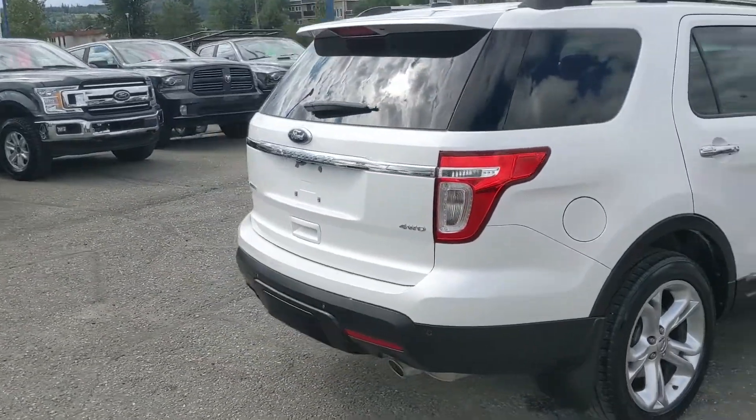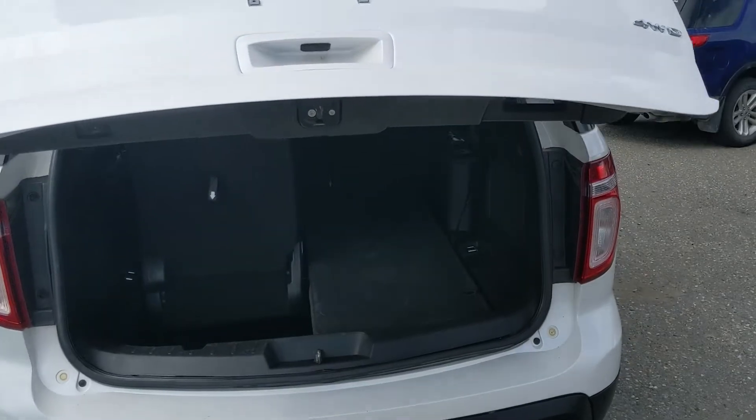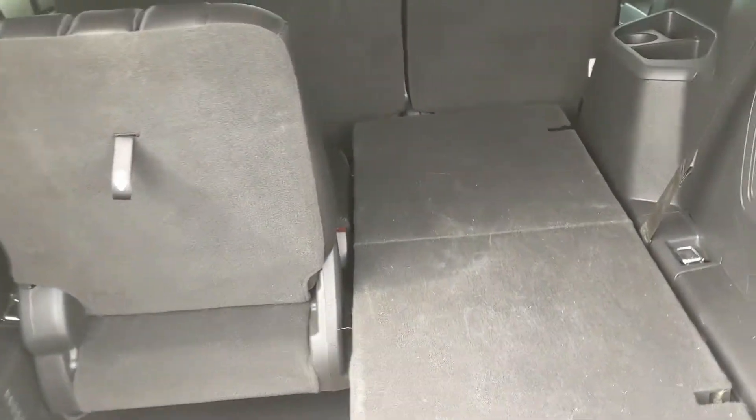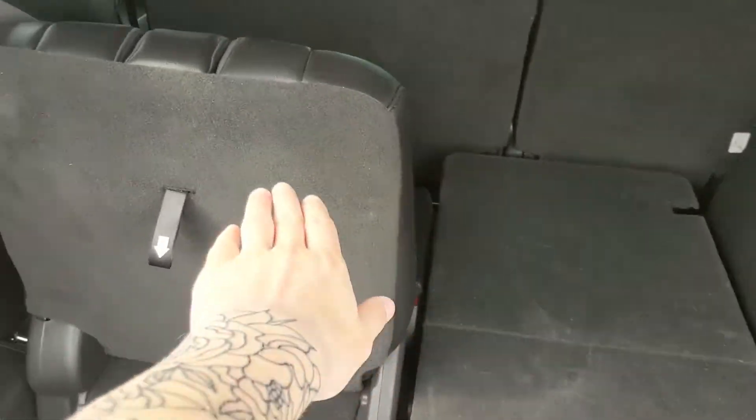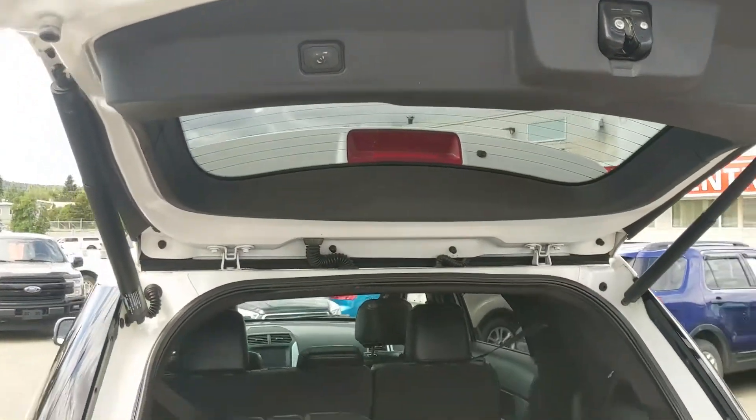Let's take a look inside, first in the back where you have a nice power liftgate that opens up and out of the way, revealing your third row seating area or cargo area. You can fold these seats flat for plenty of cargo room, with their own cup holders and cubbies back here. You also have power controls for your third row seats and a 12 volt power outlet, and this closes again with another simple press of a button.